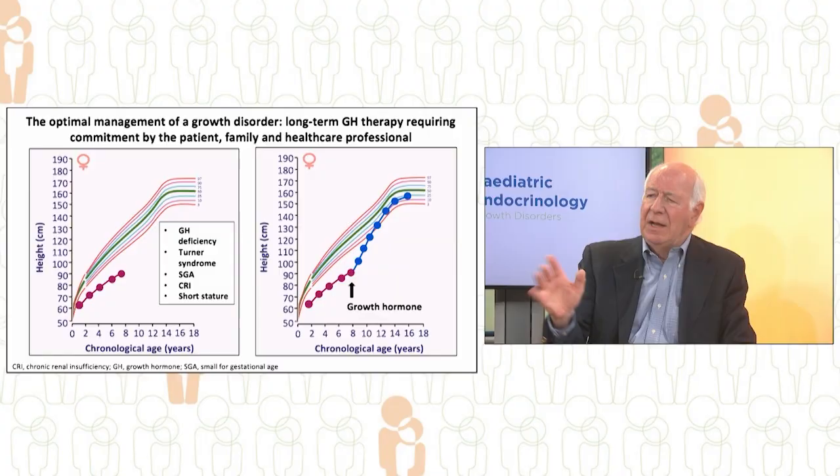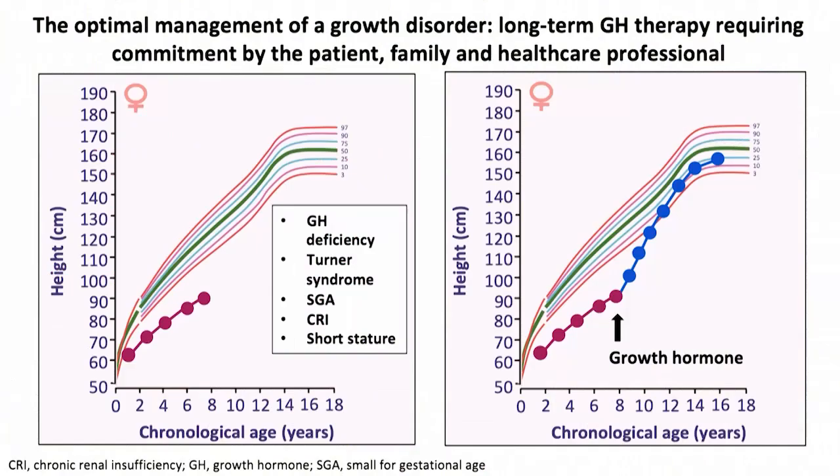You start by seeing these two growth charts. On the left, a child — a girl — aged approximately eight years, has significant short stature. You can see that her growth curve, the plotted heights, indicates that she is growing too slowly and her height is falling away from the centile lines.